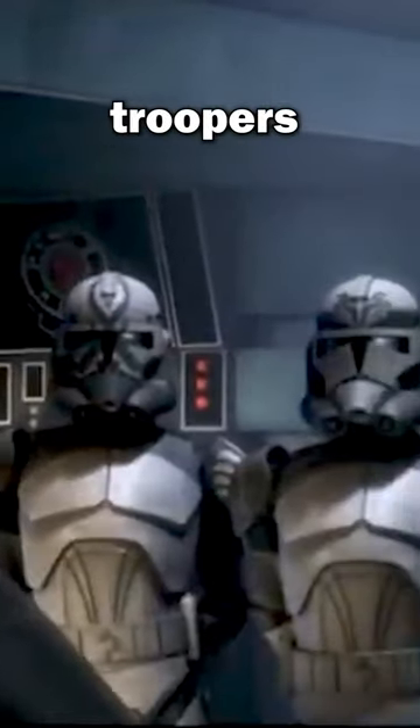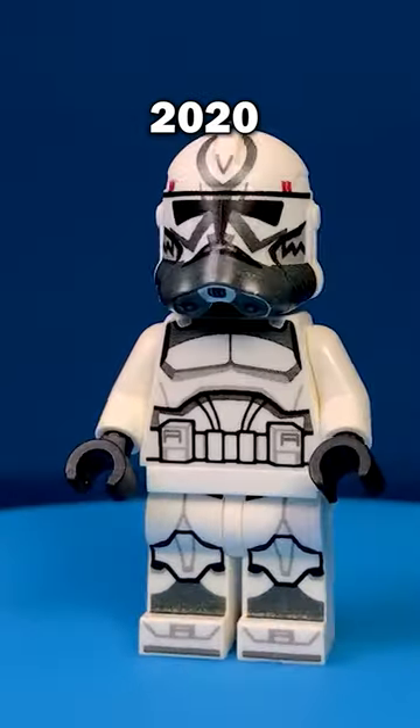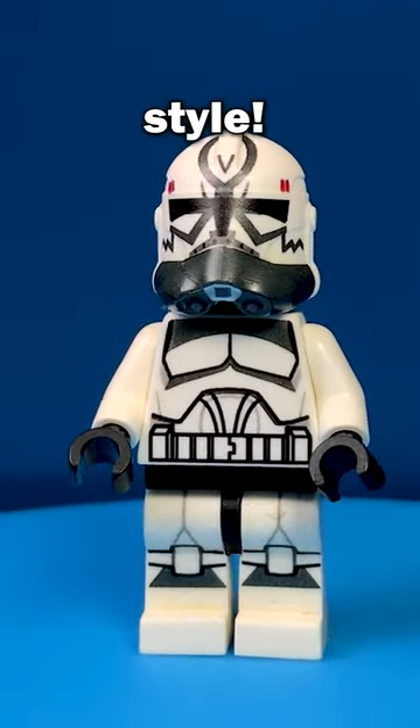These are some more iconic wolf pack troopers that LEGO should have made. We've got Sinker, Comet, and Boost in both 2020 style and animated style.